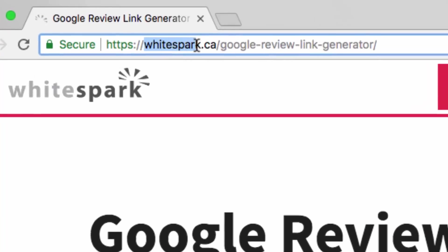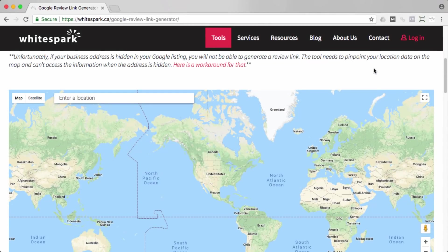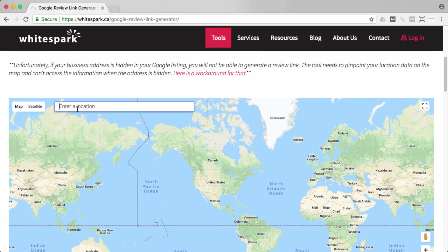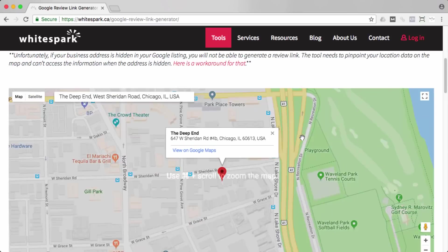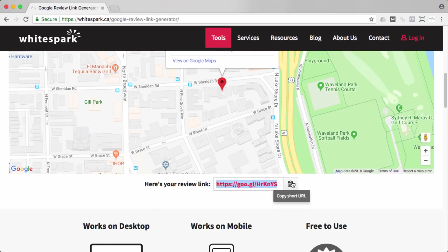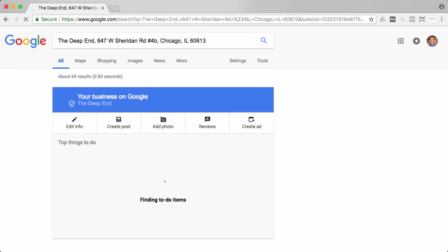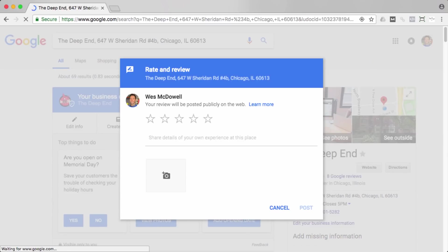The first thing you're going to do is go to whitespark.ca/google-review-link-generator — I'll leave that link in the notes below the video. You're going to scroll down and then enter the name of your business. If you already have a Google My Business listing, you should be able to find it here. Click on it, and then like magic, it just gives you a review link. Click that button to copy it, paste it, and it opens your listing with a cool little pop-up that allows someone to leave a review.